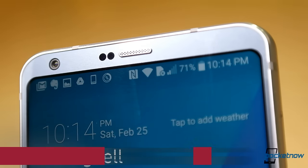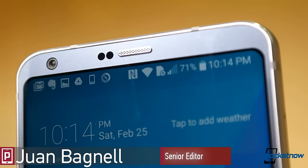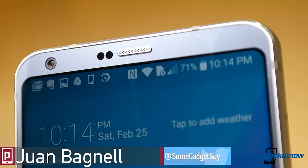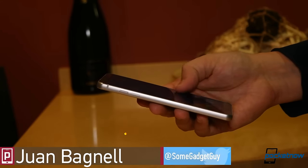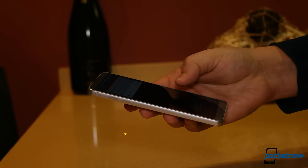While our own Jaime Rivera has produced a full overview on the G6, we wanted to take a quick, closer look at the display on this bad boy. Considering the 5.7-inch diagonal, the overall footprint feels surprisingly small in the hand.